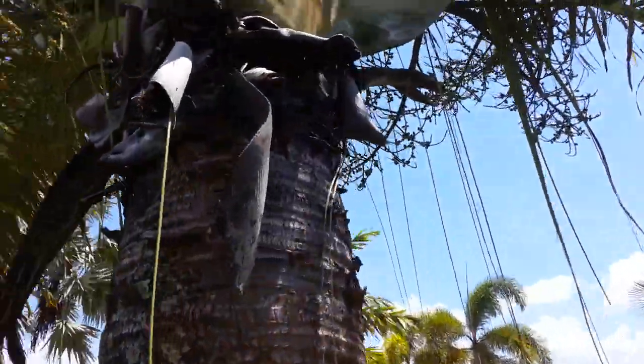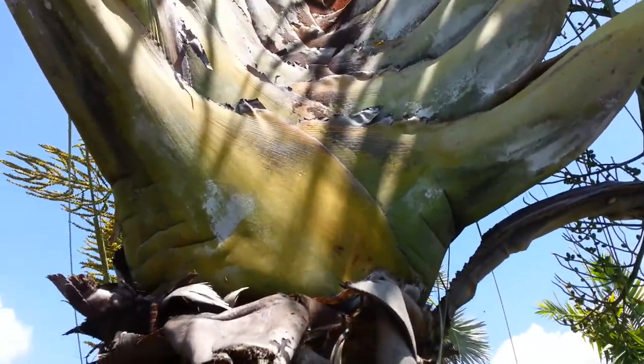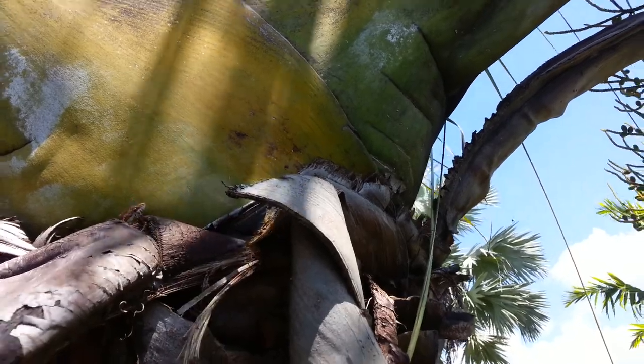Hey guys, this is Alrighty Then and I got a surprise for you. I got a little rat snake right there and I'm going to catch him for you. A little rat snake.